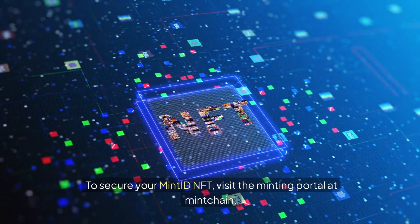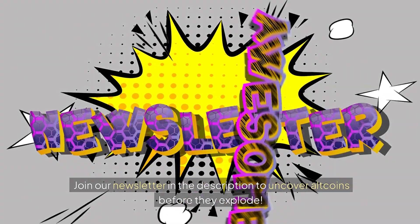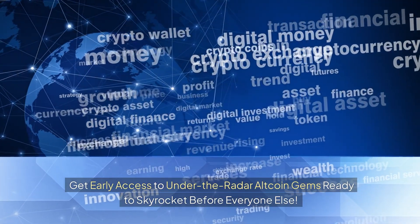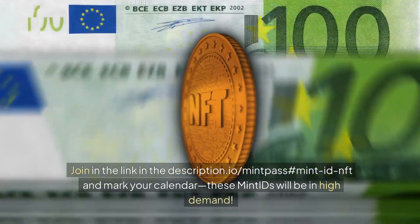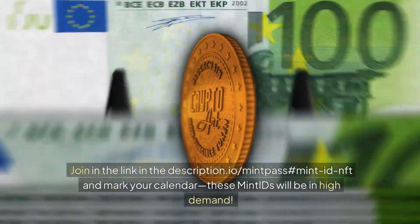To secure your Mint ID NFT, visit the minting portal at Mintchain.io/mintpass#mintidnft and mark your calendar. These Mint IDs will be in high demand.